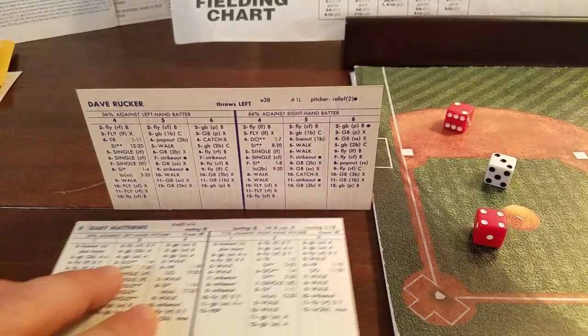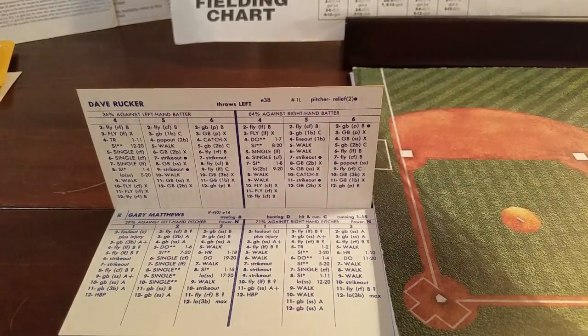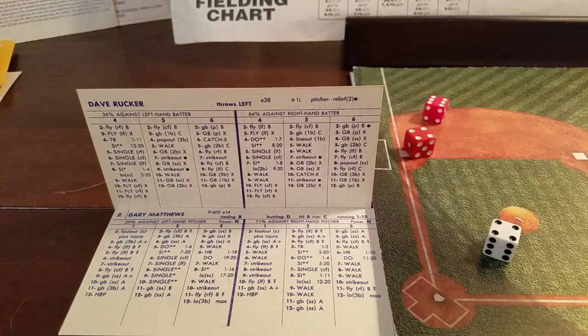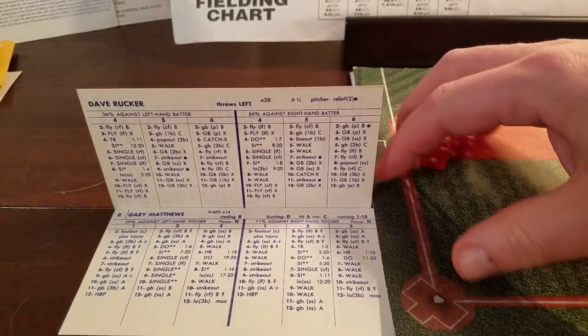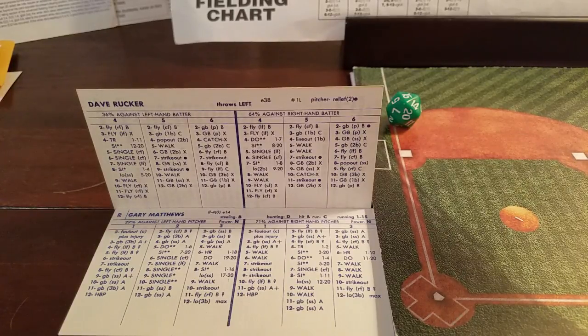Brings up the Sarge, Gary Matthews. Lee Smith is ready in the bullpen to pitch the bottom of the ninth after this inning is over. Here's Matthews to Sarge — it's a 4-10, so Rucker against a righty. 4-10 is a fly ball to center field. The center fielder is McGee, he's a 2. That's a 15 — that's a good play. So McGee hauls it in. Eighth inning is in the books.